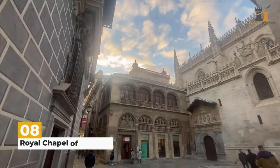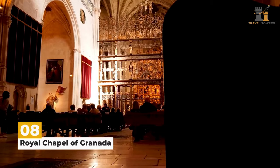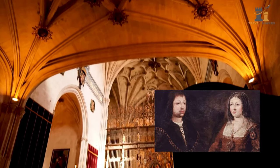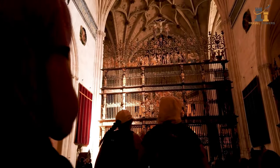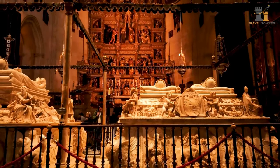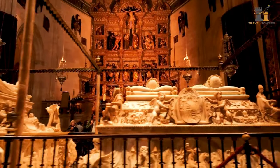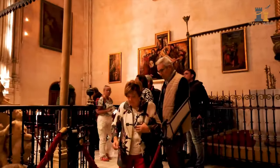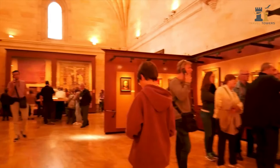The Royal Chapel of Granada was the brainchild of Queen Isabella and King Ferdinand, who decided the city would be their final resting place. They both died before its completion, and Charles V had their bodies transported there in 1521. Today, you can see their tombs, gawk at the magnificent altarpiece, and tour the sacristy museum, which consists of paintings, wardrobes, and other artifacts.